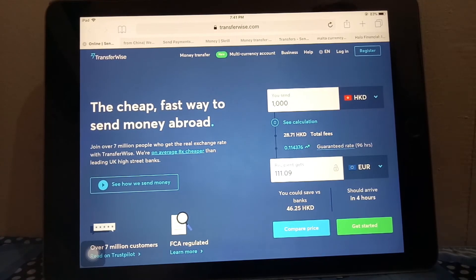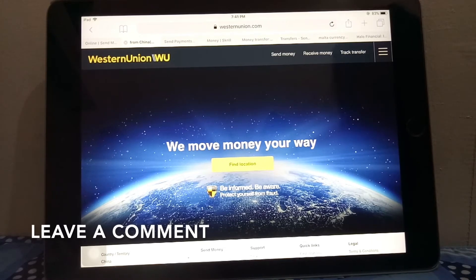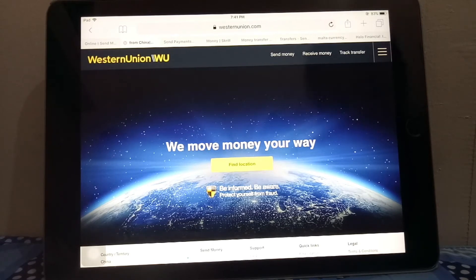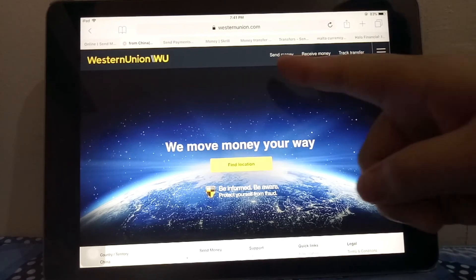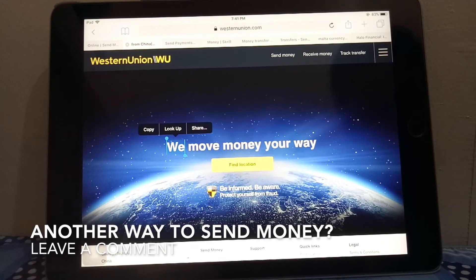The second option is through Western Union. As you know, this is one of the largest and probably one of the oldest companies for money transfer. With this company you can go to various locations and drop off cash — they will send that money to a location in Malta and the person there can just pick it up at the local location. They also have a feature where you can send money through their website and track your transfer there as well, which is pretty convenient.